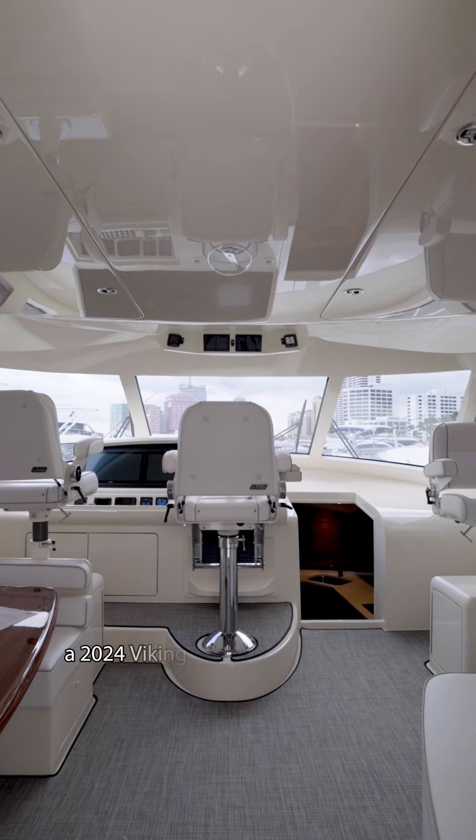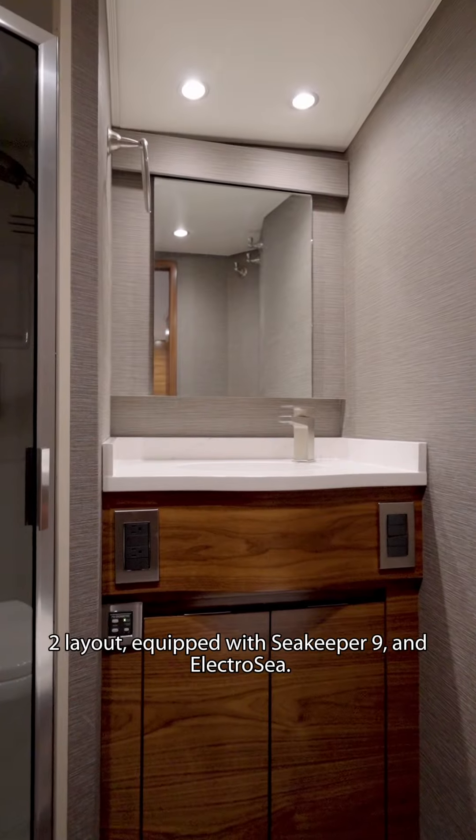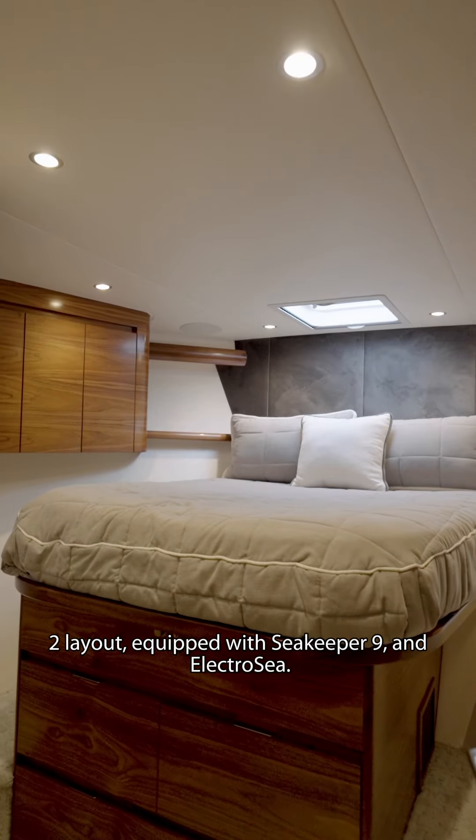You can check out Victorious, a 2024 Viking 54 Sport Coupe with a 3-2 layout equipped with Seakeeper 9 and Electric Sea.